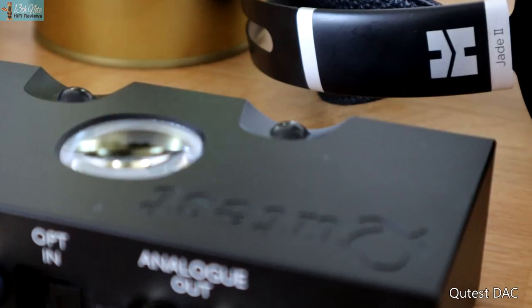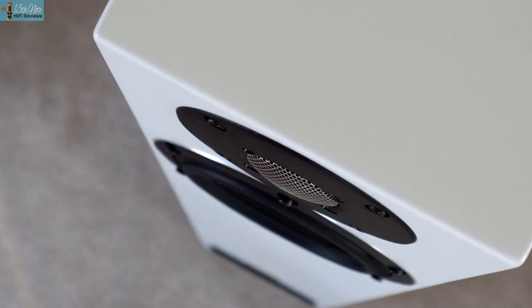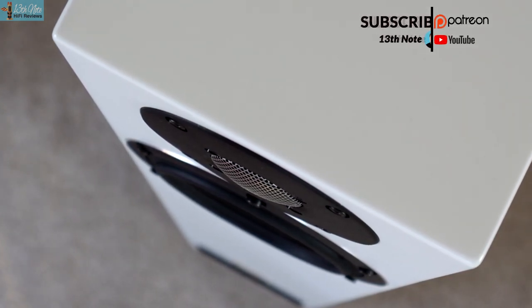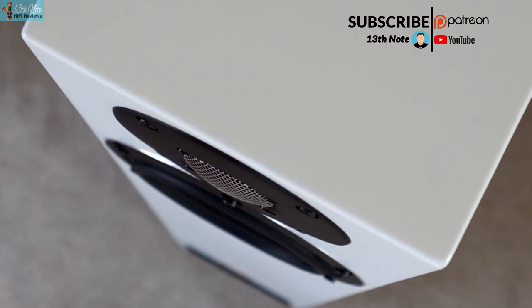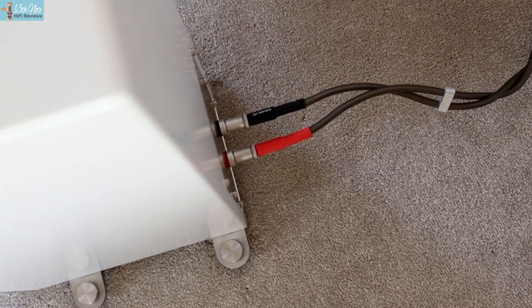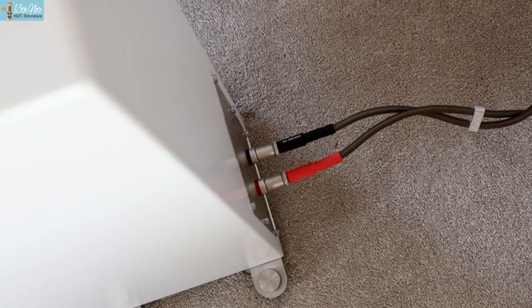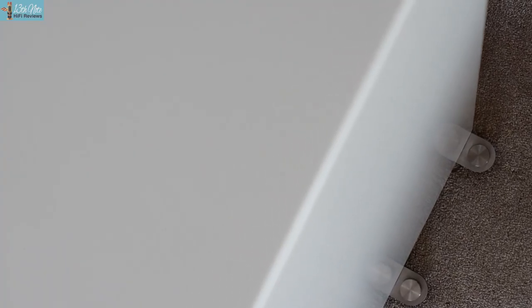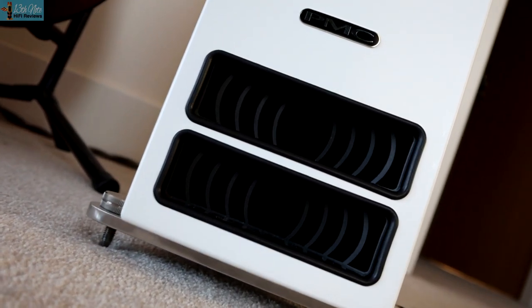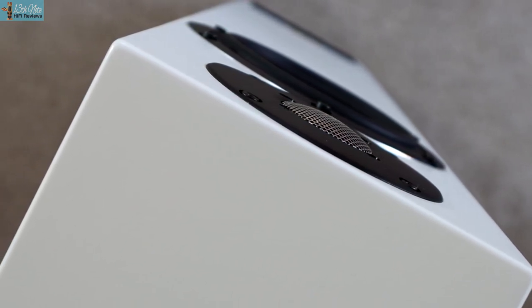Would you go upgrading from the 2523 to the 2523i with this subtlety? My initial view was maybe not, but then listening more — possibly, and to a lot of people very likely with a trade-in. I'm still making my mind up. However, reframing that question: would you buy these for an extra £500 on the previous model, having not owned the previous model? The answer is absolutely, because you're only paying an additional £500.